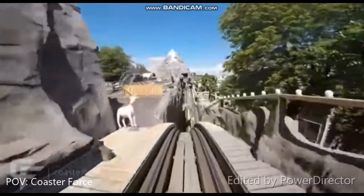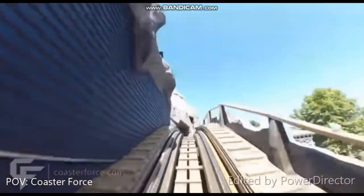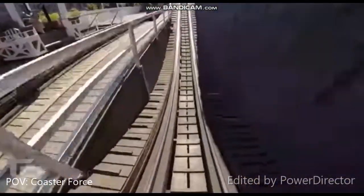Next up I have the third drop at number 3. The drops get more and more aggressive, which is great. Here you get some really good aggressive airtime and you have some good laterals just before it, which means you kind of get laterals and airtime at the same time. Number 2 is the last drop. This is probably the shortest one but you have so much speed going into it, which means if you are in the back seat you will get some insane ejector airtime.